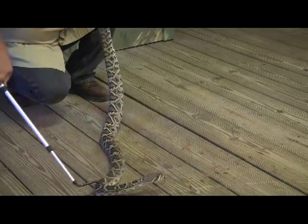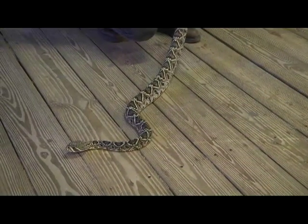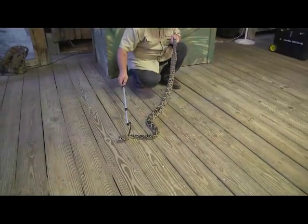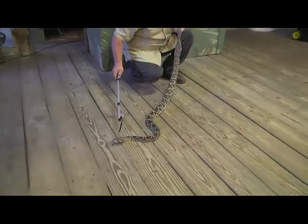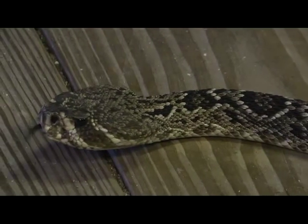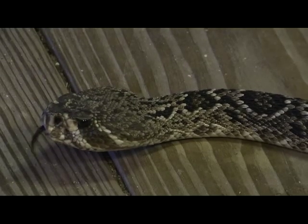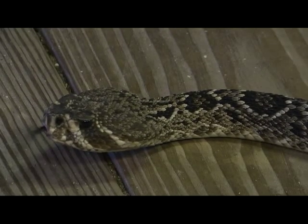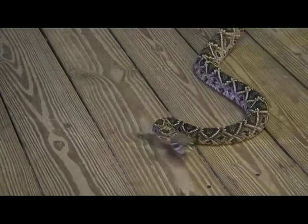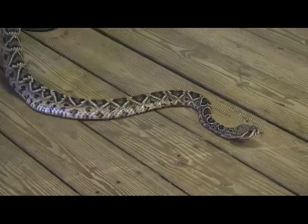Why would we want to see them go on the endangered list just so we can build a bunch of houses that are going to get foreclosed anyway? Now see right here behind her eyes — these big large areas. I'm using the snake hook to point that out; I don't want to put my finger right there. Those large areas are her venom glands. She has the ability to deliver a whole lot of venom into a prey item.